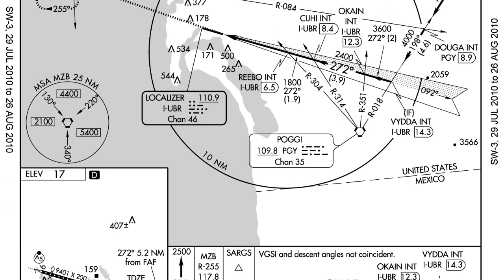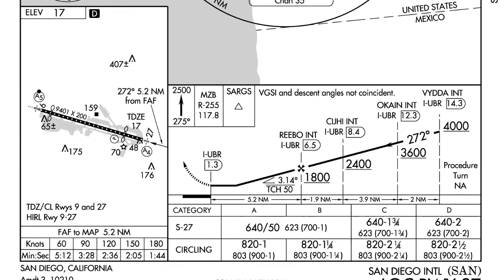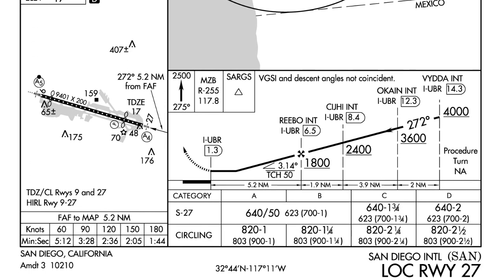Now that we know our altitudes and descent points, the next thing is our final approach fix. The final approach fix is important for two reasons: first, this is where we put our landing gear down. Second, in the bottom left corner of the approach plate there's a timing chart from the final approach fix to the missed approach point. Flying an airliner at around 150 knots ground speed, from the final approach fix at REBO we have two minutes and five seconds. If at that point we don't have the runway or runway lights in sight, we execute a missed approach.